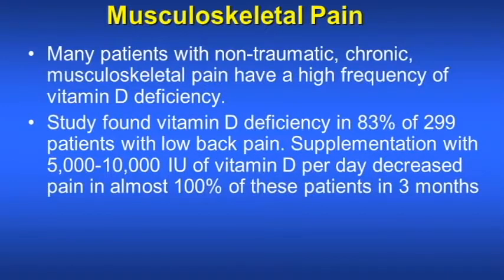Patients with non-traumatic chronic musculoskeletal pain have a high frequency of vitamin D deficiency. Studies found that vitamin D deficiency is more common in patients with low back pain. Supplementation with 5,000 to 10,000 international units of vitamin D per day decreases pain in almost 100% of these patients within 3 months.